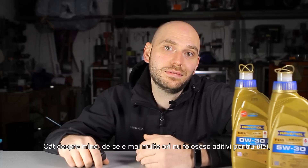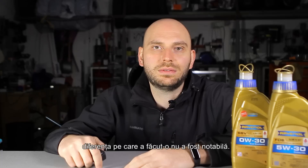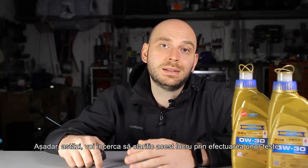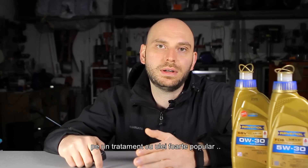As for myself, most of the time I don't use oil additives, but I did a few times in the past and the differences were very small. So today I'll try to clarify this by performing some tests on a very popular oil treatment, Metabond Spirit.